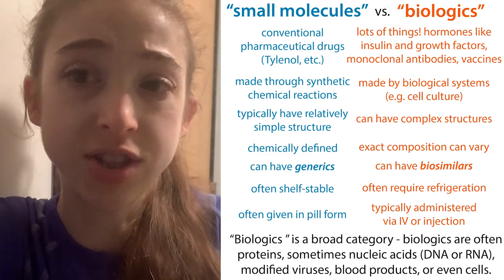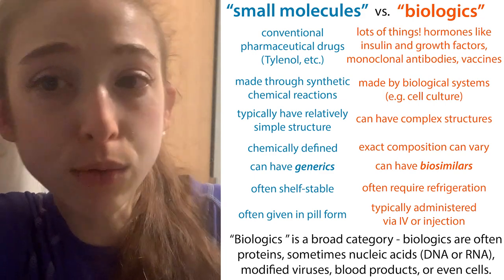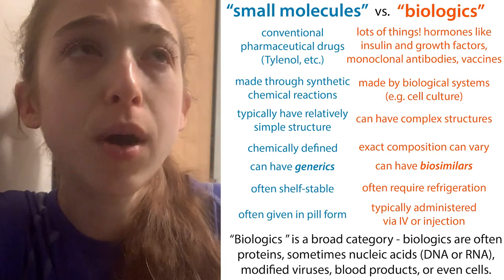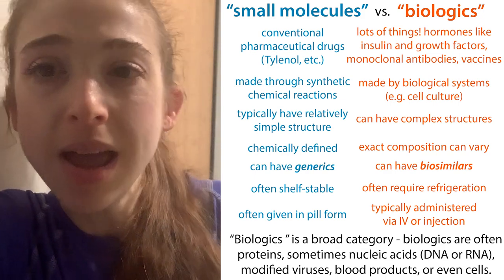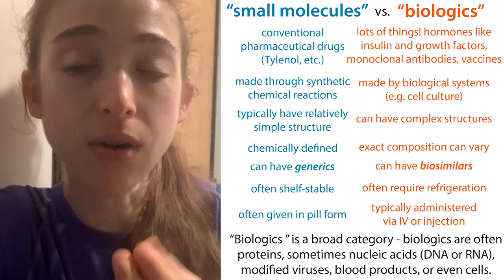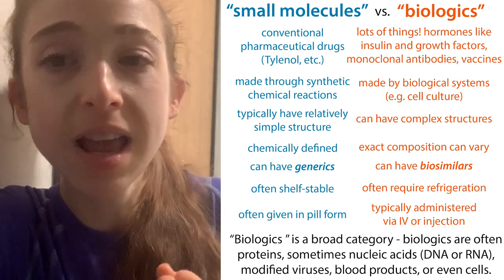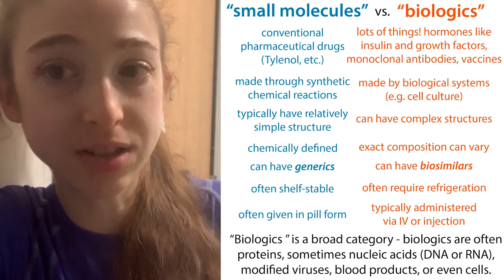Basically, a biologic is going to be a medication that was made by a cell or by another biological organism, as opposed to being synthesized from scratch by chemists in a lab. And no offense to all the amazing chemists out there, but cells are often the best chemists. They can make molecules that are bigger and more complex than could be synthesized from scratch.